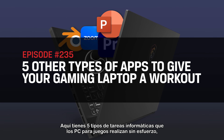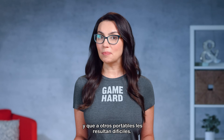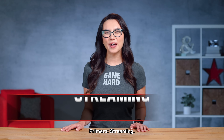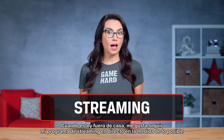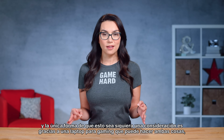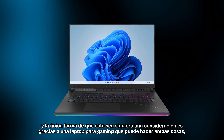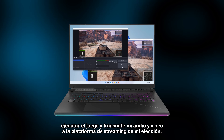Here are 5 types of computing tasks that gaming laptops handle effortlessly, that other laptops may typically struggle with. Number 1: Streaming. When I'm on the go, I still like to keep up with my live streaming schedule as much as possible, and the only way this is even a consideration is thanks to a gaming laptop that can both run the game and stream my audio and video out to the streaming platform of my choice.